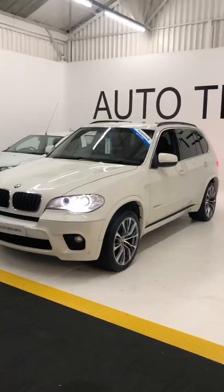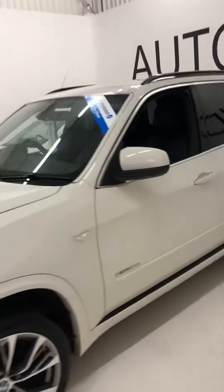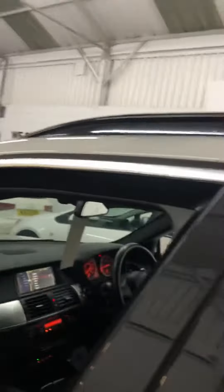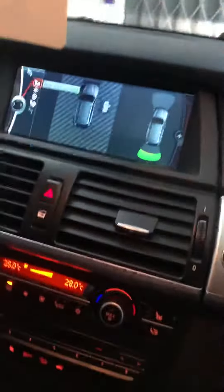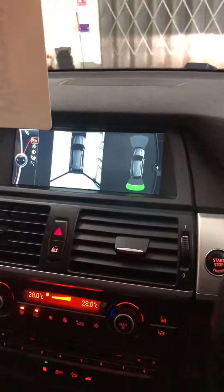What immaculate condition. Carl just came back from the BMW event. With sat-nav, the camera, the reverse camera — a little bit flat.